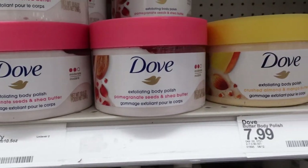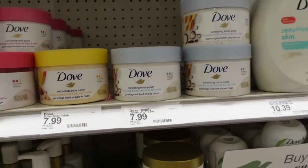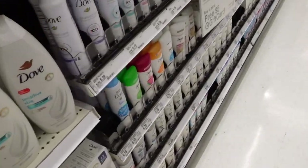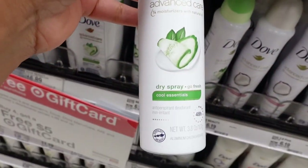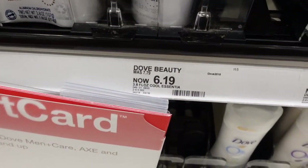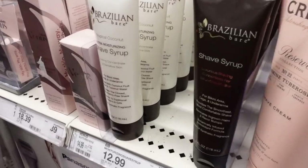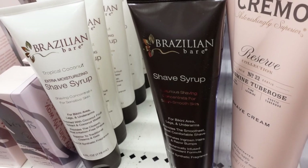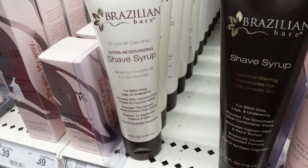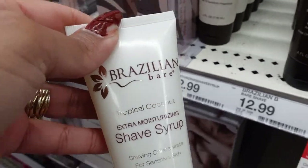Dove has no new body polishes — same scents. But this is my all-time favorite, the Crushed Macadamia and Rice Milk. I'm going to get another one of these. And I need deodorant — my favorite is Cool Essentials, so I'm going to grab two of those. They're $6.19, and if you buy four, you get a $5 gift card at mine. And this Brazilian Bear is top line as far as shaving cream — really a shaving syrup. I've never seen this one, the Extra Moisturizing Tropical Coconut, so I'm definitely picking this up.